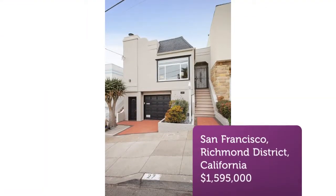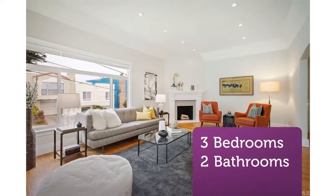Be delighted with a large open formal living room with high coved ceilings, wood burning fireplace, and wood floors.